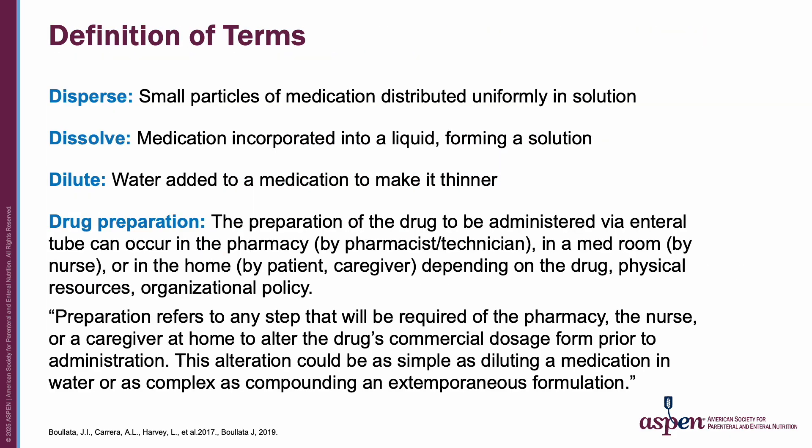For the purposes of this video series, here are a set of definitions for use throughout the program. These include terms such as disperse, dissolve, dilute, and drug preparation. Preparation refers to any step that will be required of the pharmacy, the nurse, or caregiver at home to alter the drug's commercial dosage form prior to administration. This alteration could be as simple as diluting a medication in water or as complex as compounding an extemporaneous formulation.